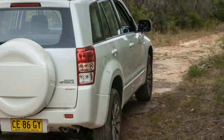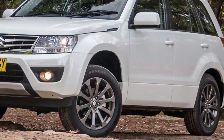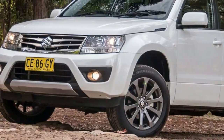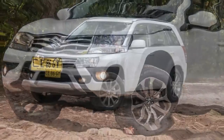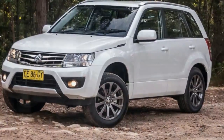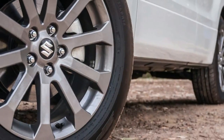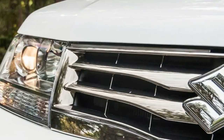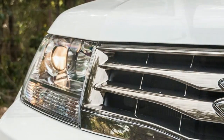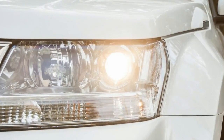Familiarity can sometimes offer warmer comfort than those fresh-faced things embracing reinvention. That may well be an underlying feeling for those who've bought any Suzuki Grand Vitara in the past decade and who've just climbed into the 2016 version. Essentially, it's the same car — the 4x4 savvy SUV that's grand in name but no longer quite so grand in size — still planted in the generation that launched back in 2005.